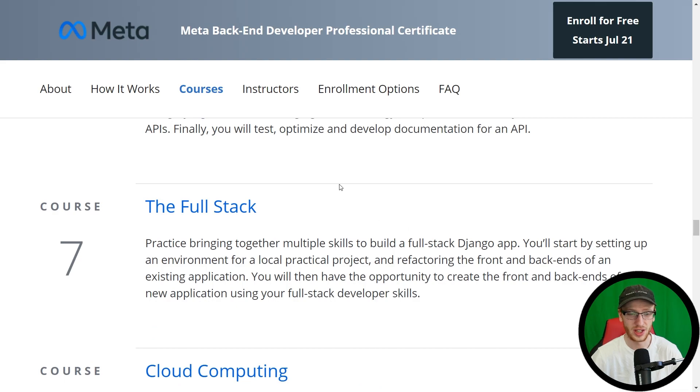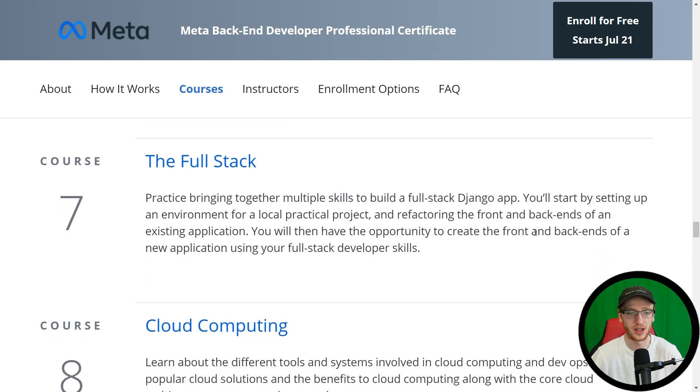For course seven, we have the full stack. Practice bringing together multiple skills to build a full stack Django app. We'll start by building an environment for a local project and refactoring the front and back ends of an existing application. They're making it so it's not super difficult, but you're learning the full stack so that you're able to make a comprehensive website — that's really the key here. And you could certainly stop at course seven and be pretty happy with this, but of course everything they have beyond is there for a reason.